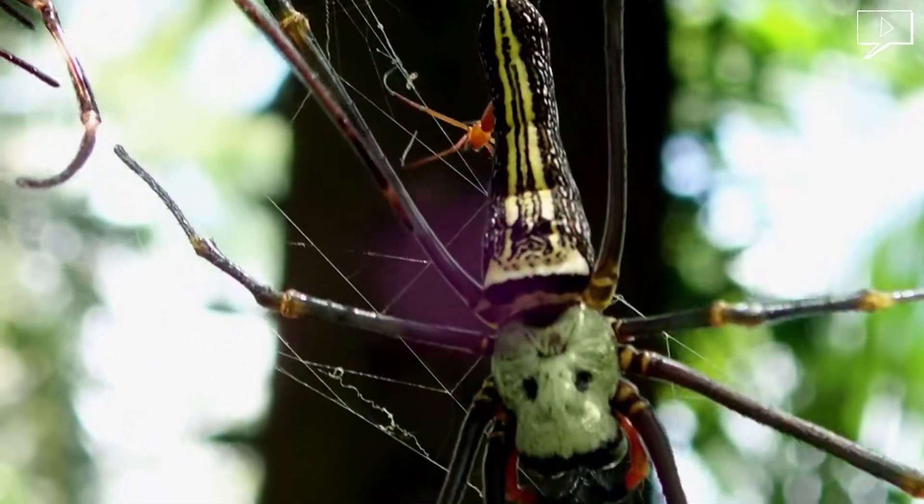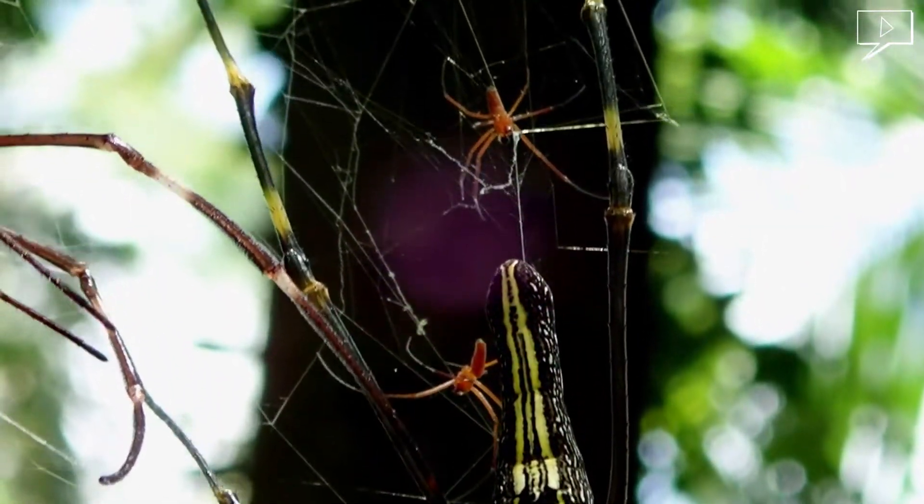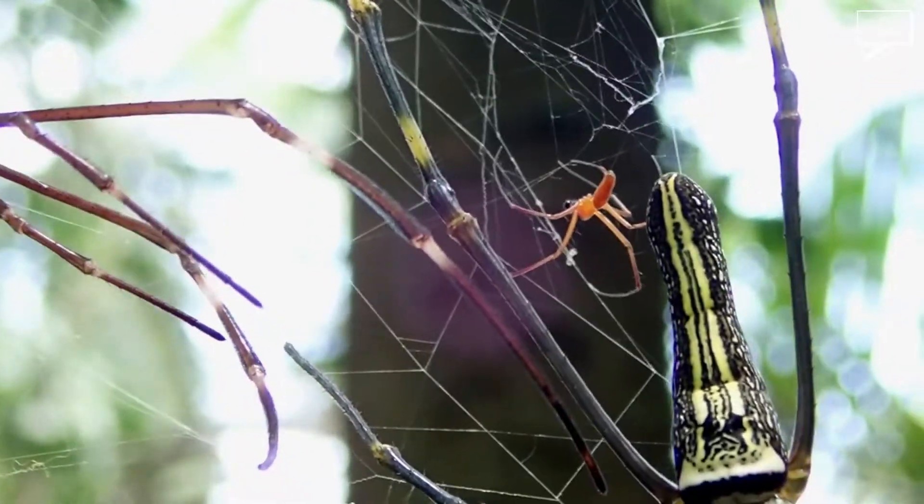Females are large and grow to a body size of 30 to 50 millimeters, with males growing to only 5 to 6 millimeters, displaying female gigantism.